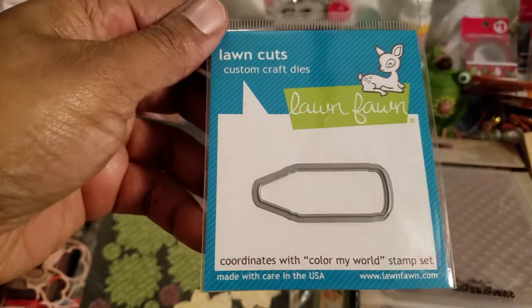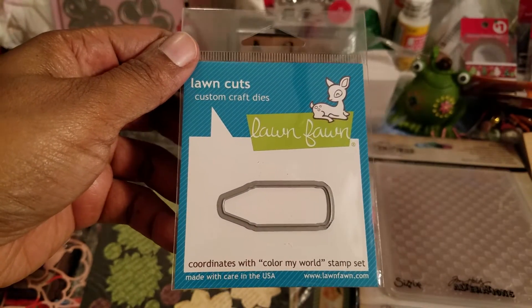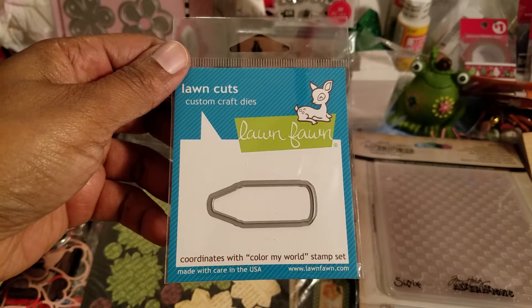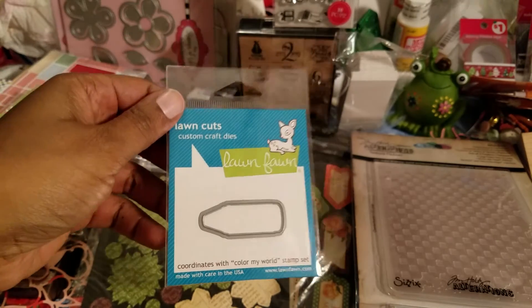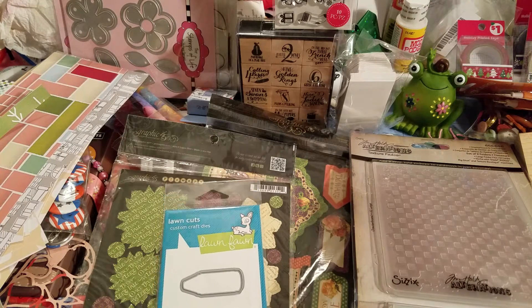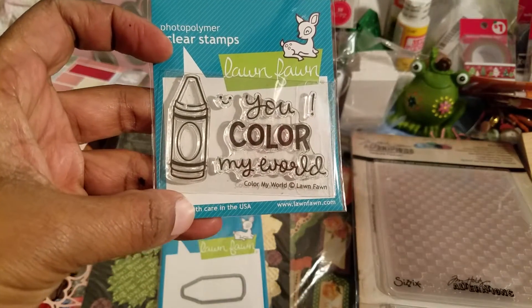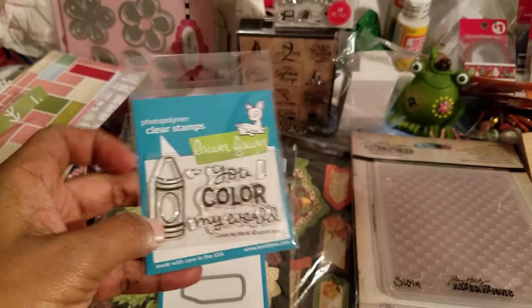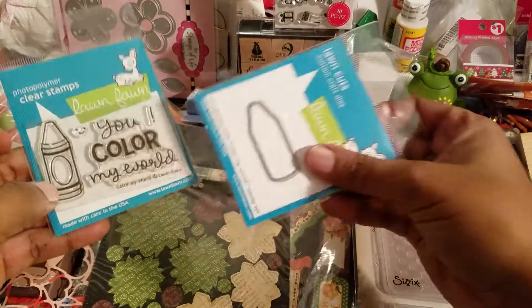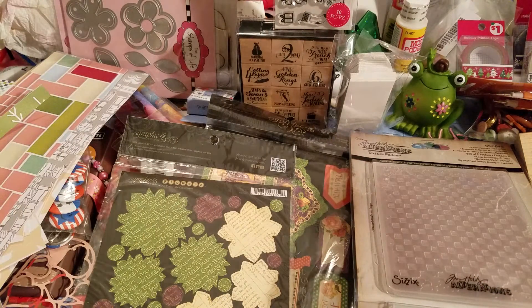This is a crayon from Lawn Fawn. These were very good sale items, so that's why I got it. I don't have the stamp for Lawn Fawn — unless it's in this box, which I wasn't sure about. Yep, it's in this box — yay! 'Color Your World.' So I could do some doodling with that, which is cool.